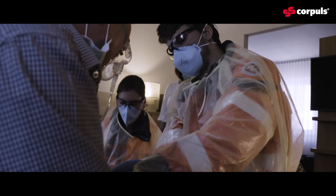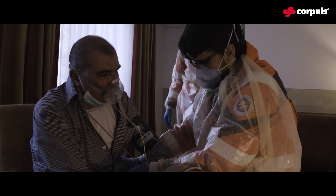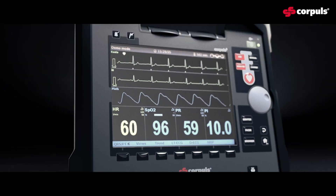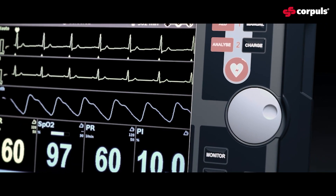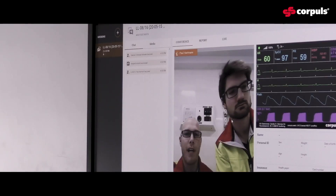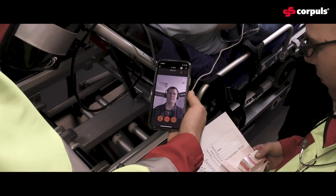Someone wants to know: can the 22-lead ECG be integrated into an existing Corpul 3? Yes, it can. The computation of those additional leads is not done in the device itself — it's done on the server. Basically, any Corpul 3 capable of 12-lead ECG and transmitting it to such a server can benefit from this feature.